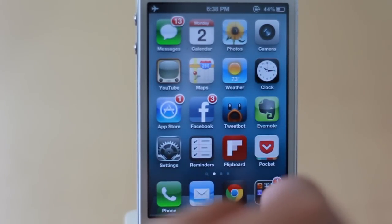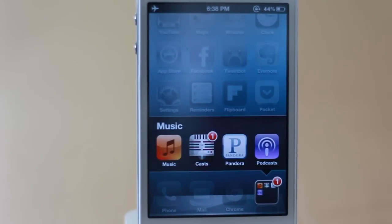The last icon on my dock is a music folder. I have Music, Pocket Cast — which is my regular way of listening to podcasts since I actually listen to a lot more podcasts than music — Pandora, and then the Apple Podcast app, which I'm just trying out. Right now it's still really buggy. It freezes a lot and doesn't remind you of new podcasts, so hopefully Apple fixes it up. It has a pretty nice interface, but right now I'm going to stick with Pocket Cast.